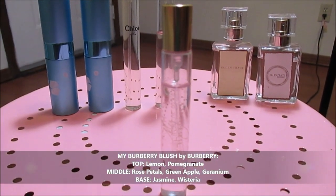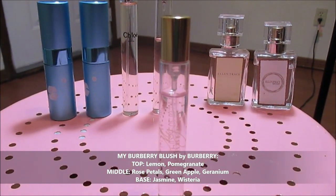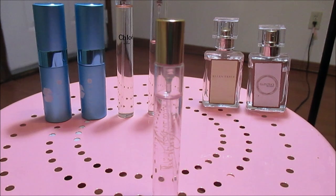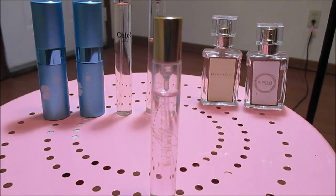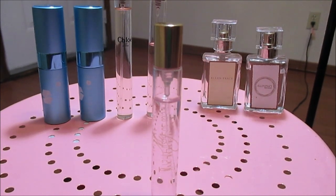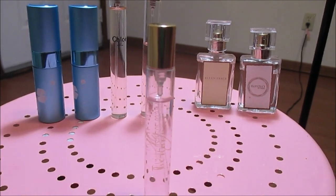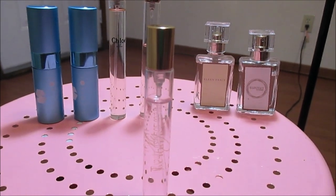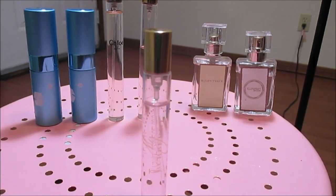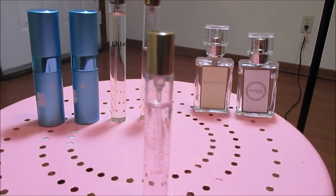This right here is the My Burberry Blush. I just talked about it in my dabber video because I have the miniature dabber version, but this is the travel spray version. As you can see I've actually used a bit of it. I do love the way this smells on me and I get complimented when I wear it. I like having it because when I wear it I just take this travel spray with me to reapply, since it doesn't last on me that long. I've only worn it once or twice this summer and I've used this much because the smell fades pretty quickly and I do have to reapply.